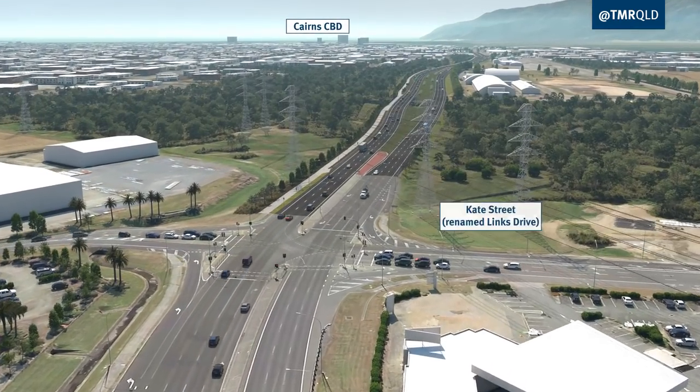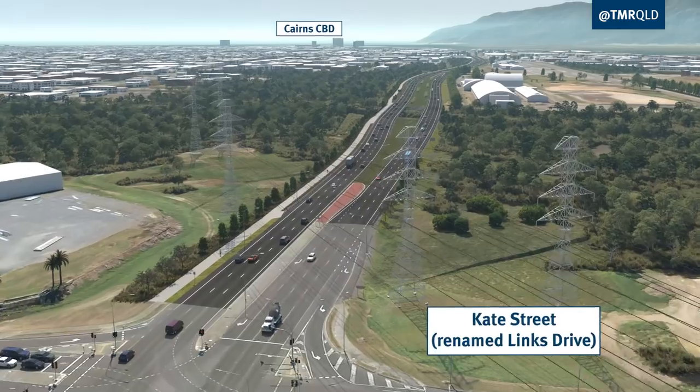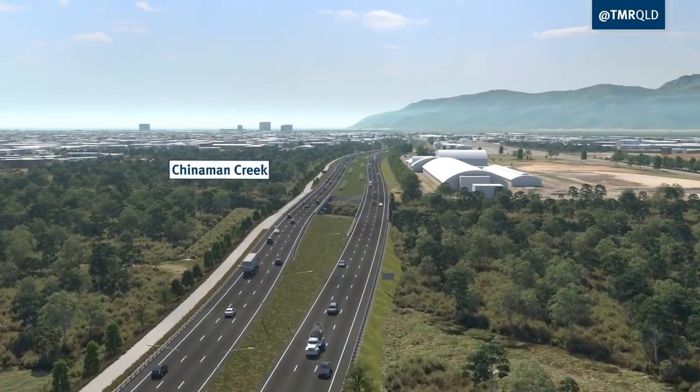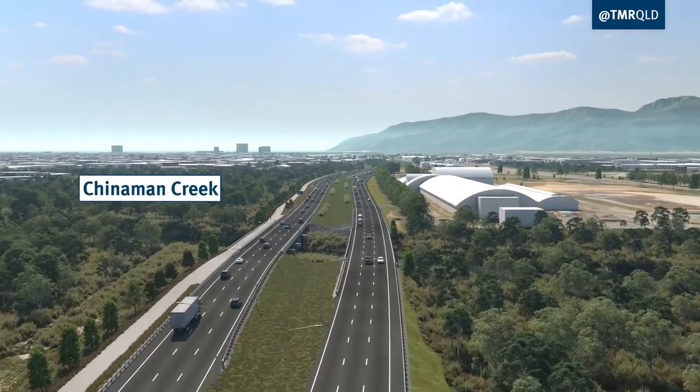At Chinaman Creek, the current inbound bridge will be replaced with a new three-lane bridge and the existing outbound bridge widened to three lanes.